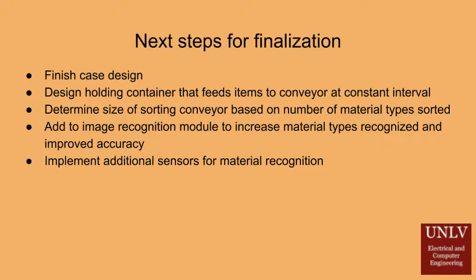The conveyor system will also be enlarged, allowing for additional material diversions and bins. This will allow recyclable materials to be sorted by specific types to aid in the increased accuracy of material identification. Additional methods of recognition will be employed as well, along with continual improvements to the quality of the image recognition module.